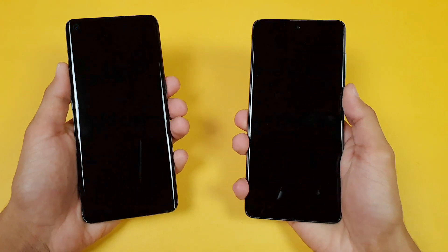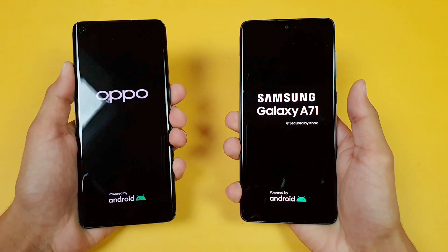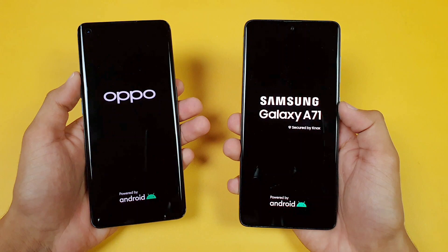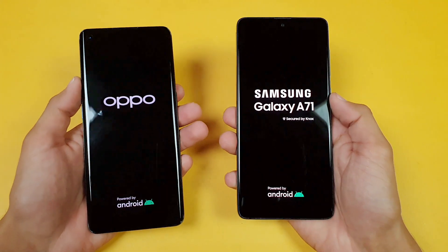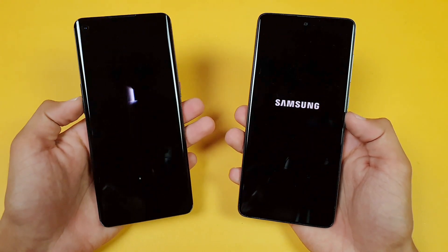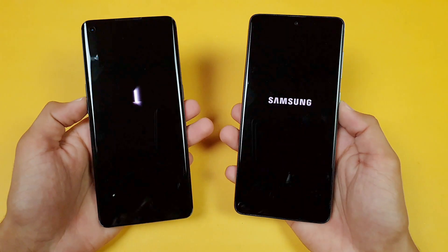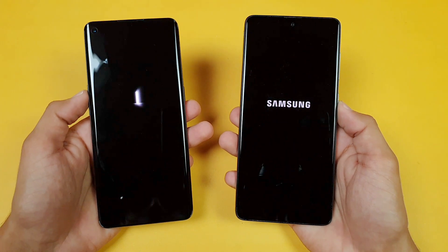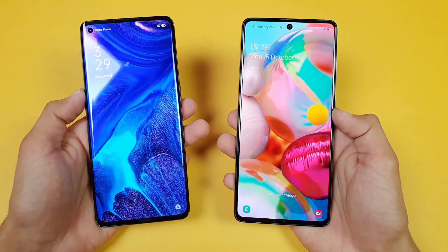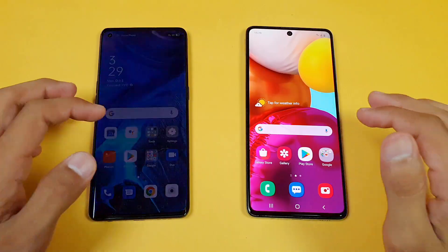Let's quickly boot both of these phones up at the same time. On the logo, it is much faster on the Oppo Reno 4 Pro, followed by the Samsung Galaxy A71. Both phones are running on Android 10 — Color OS version 7.2 on the Oppo Reno 4 Pro compared to One UI 2.1 on the Samsung Galaxy A71. The Samsung Galaxy A71 ends up faster when it comes to fully booting up, with about 1 or 2 seconds difference.